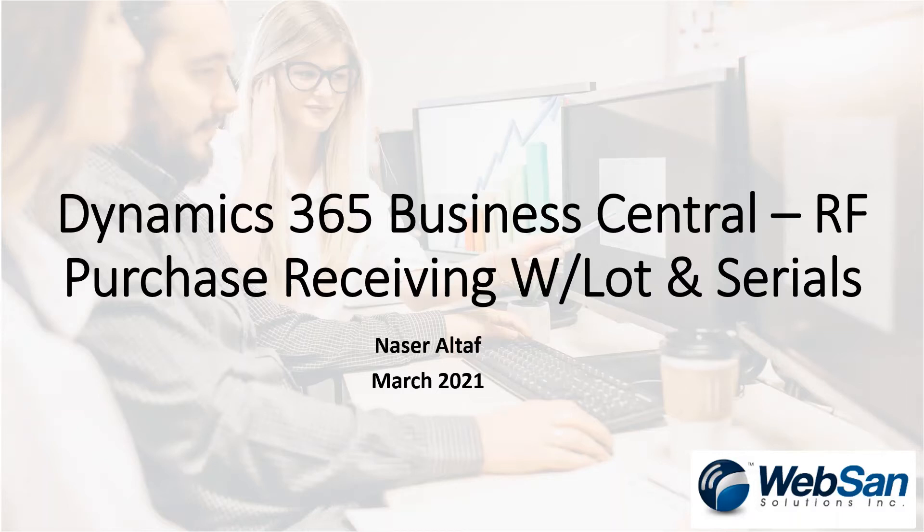Hi everybody, Nasser Altef here from WebSand Solutions. In today's video I'm going to be going over doing a purchase receiving for items that are lot and serial tracked. I'm going to be doing a Business Central receiving and a Modern RF 365 receiving. The location that I'm receiving into has warehouse management enabled.